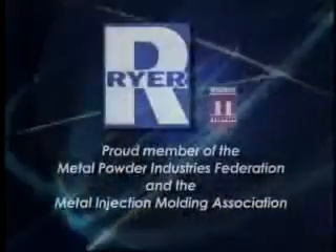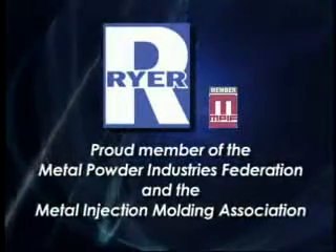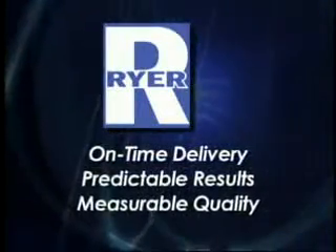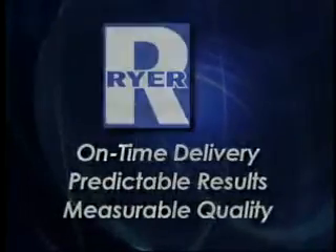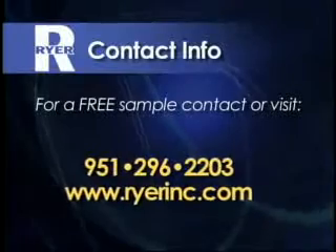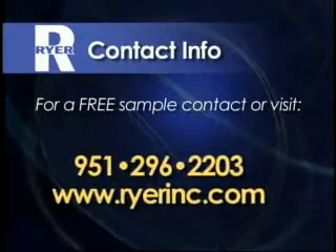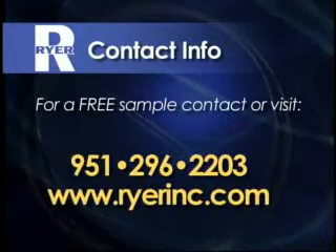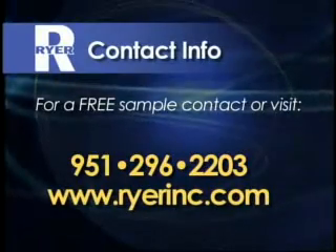Ryer is a proud member of the Metal Powder Industries Federation and the Metal Injection Molding Association. Ryer: on-time delivery, predictable results, measurable quality. You can find Ryer, Inc. on the web at www.ryerinc.com or phone us at 951-296-2203. Ryer — the next generation of metal injection molding feedstocks.